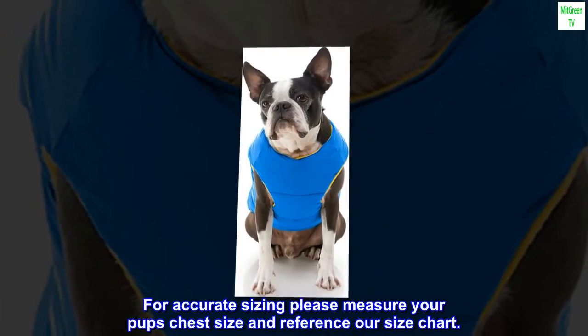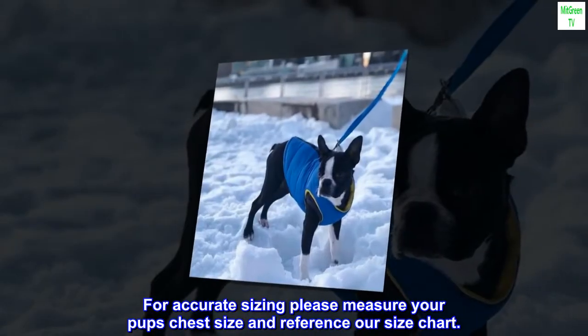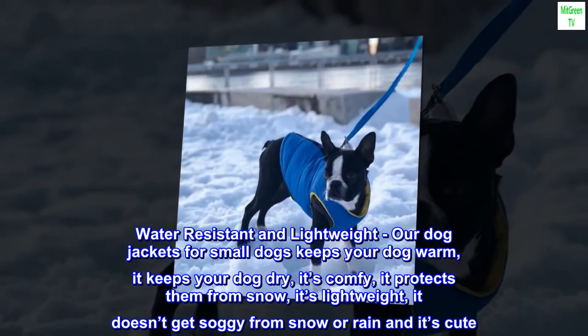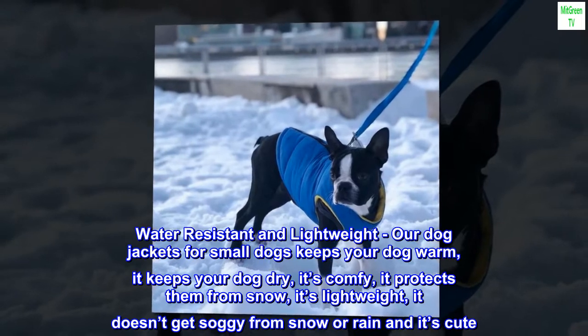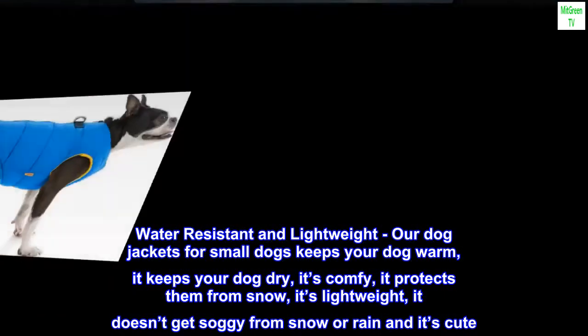For accurate sizing, please measure your pup's chest size and reference our size chart. Water resistant and lightweight — our dog jackets for small dogs keep your dog warm, dry, and comfy. It protects them from snow, it's lightweight, and it doesn't get soggy from snow or rain.